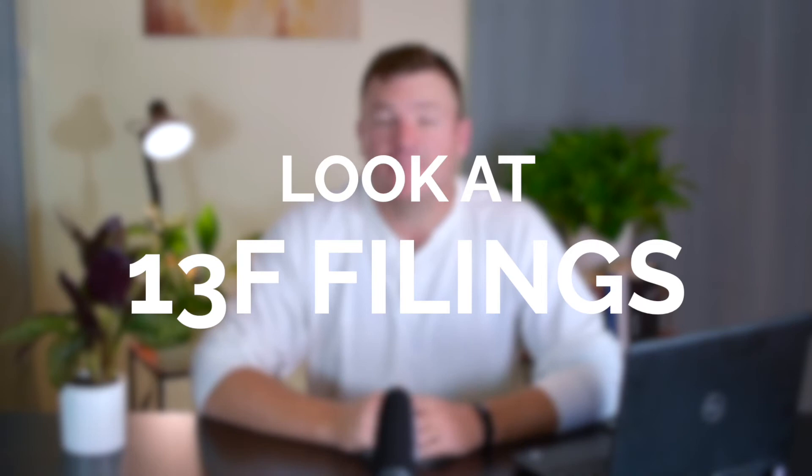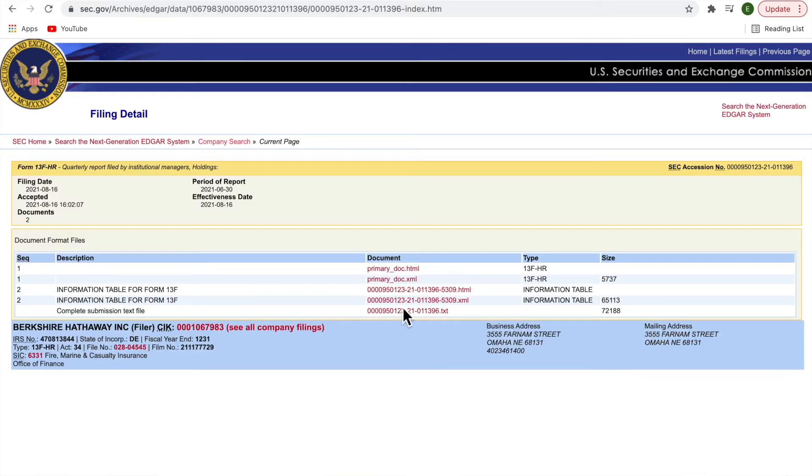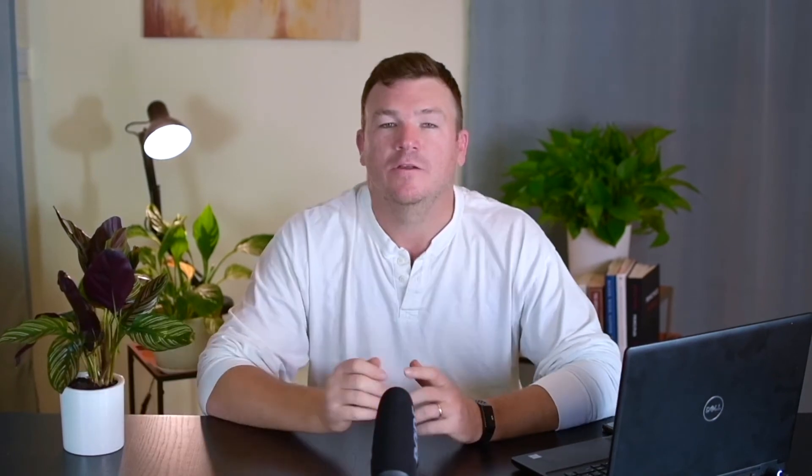Number three: take a look at the 13F filings from your favorite inspirational investors and see what they're buying. I am not recommending that you go out and buy any of these companies without doing your own research, but it is a great place to help you get some ideas for a watch list. These 13F filings are uploaded every quarter to the SEC Edgar website, but there are also a lot of websites out there that present them in a much simpler format. I personally use Data Roma — I'll put links to both these sites in the description below. Looking at what my inspirational investors are buying has led to great investment opportunities like Berkshire Hathaway, where Guy Spier and the Bill and Melinda Gates Foundation have sizable positions. Also, Berkshire Hathaway houses the majority of Warren Buffett's $100 billion fortune.